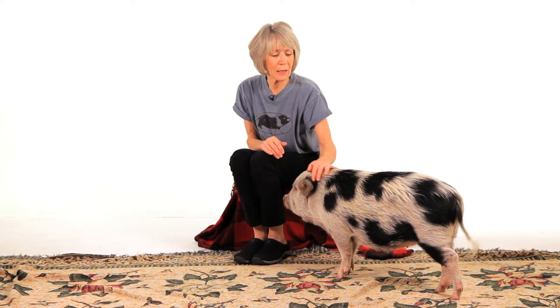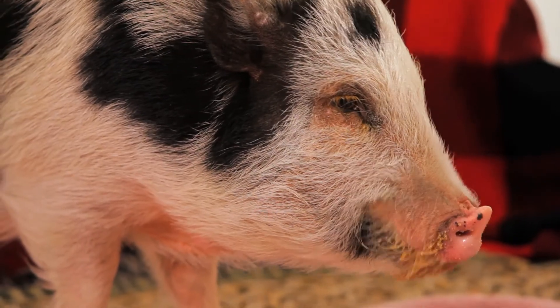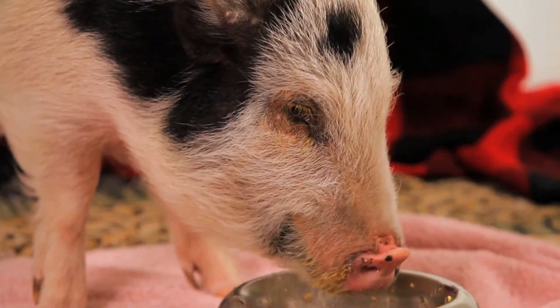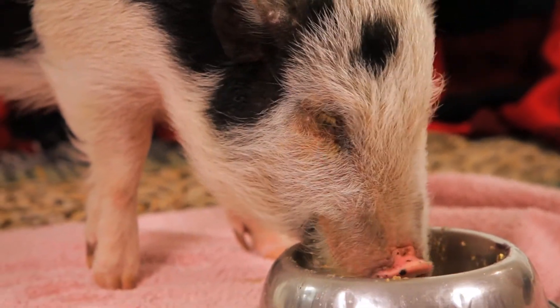The worst cases are the arthritic conditions that extremely overweight pigs get early on. There's so much weight put on joints that weren't meant to carry it, so arthritic conditions happen early in these pigs. Sometimes that can be genetic, and sometimes it can be an infection. So if your pig is lame, you need to see a veterinarian to make sure you're treating it properly — it could be a number of different things.